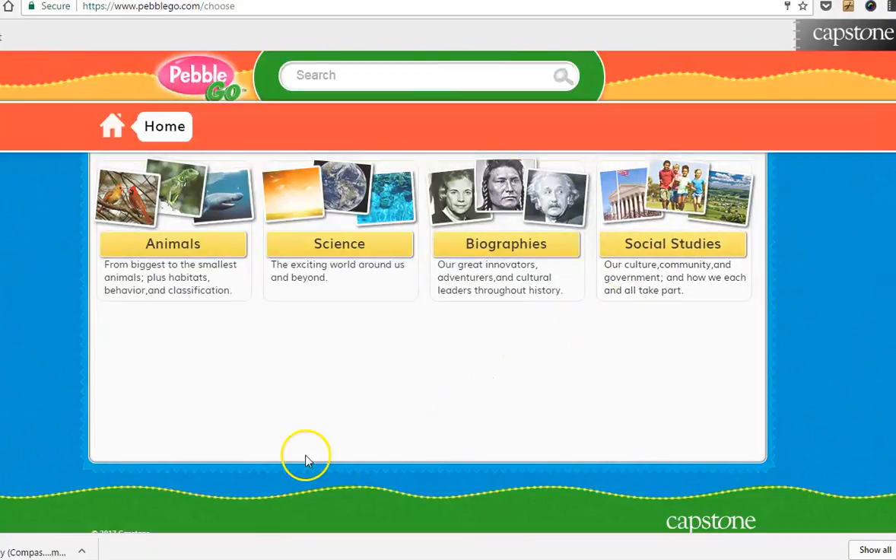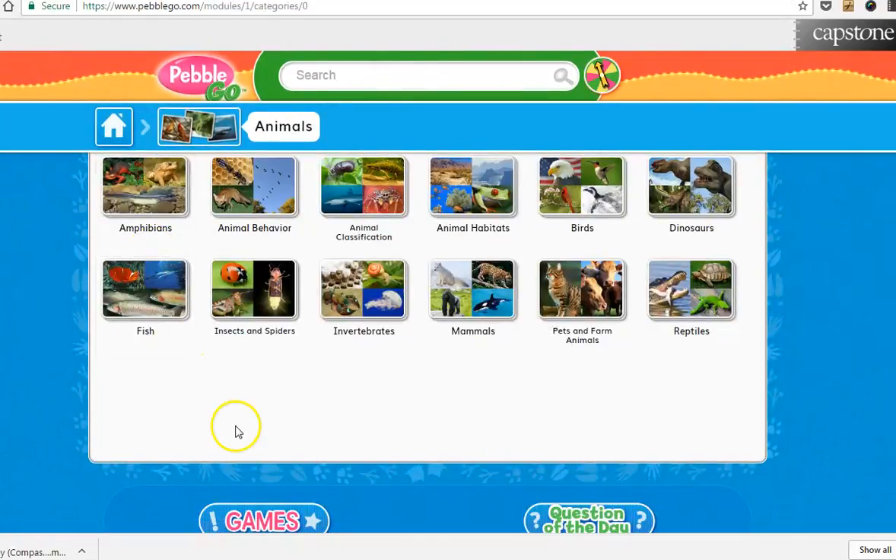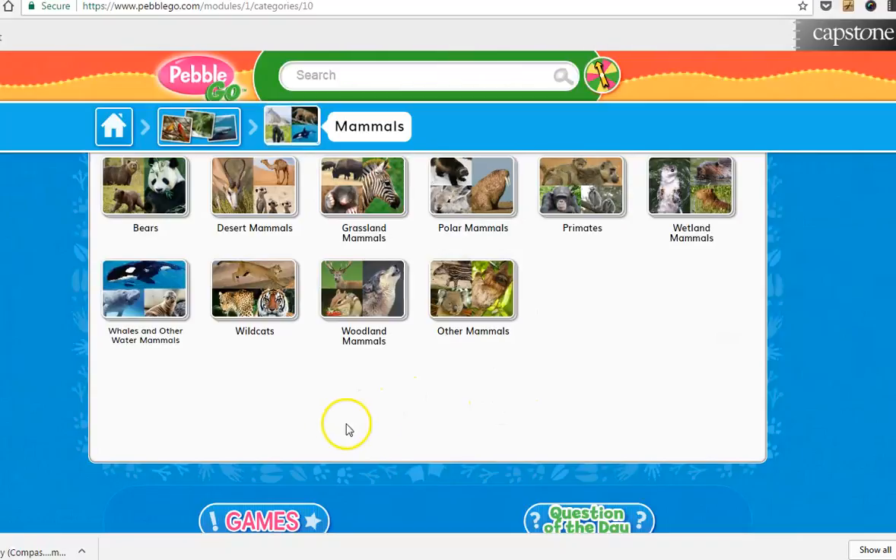We do spend a lot of time in animals, so I'm just going to go there. It breaks it up through different groups, and once you choose — say you're choosing mammals — it even gives you the different types of animals that are mammals.